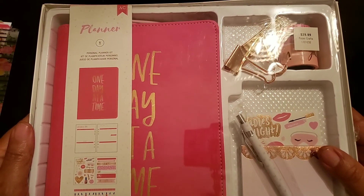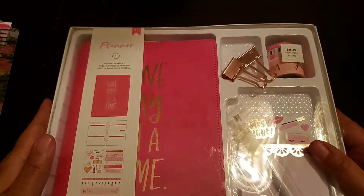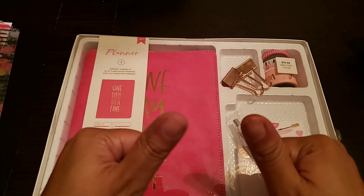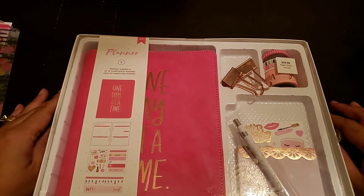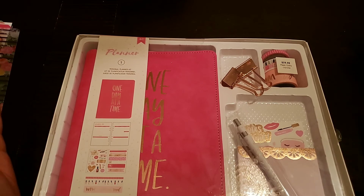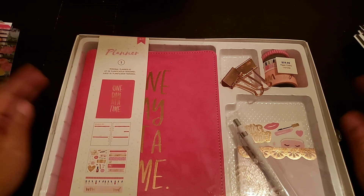I hope you guys enjoyed my Hobby Lobby haul enough to subscribe to my channel. If you enjoyed this video, please give me a thumbs up. And if you do subscribe, make sure you hit that notification bell so you will be informed every time I upload a video. Thank you guys so much for watching and I will see you in the next one. Bye, guys!